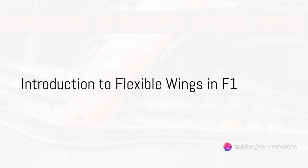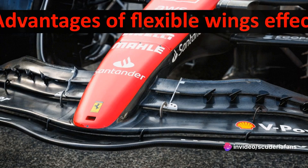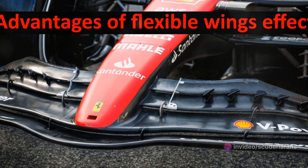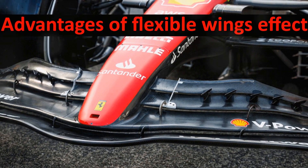Have you ever wondered how flexible wings in Formula 1 work, and why they are so important? This is a question that has sparked endless conversations in the paddock, as teams tirelessly pursue the most efficient solutions for these unique components.